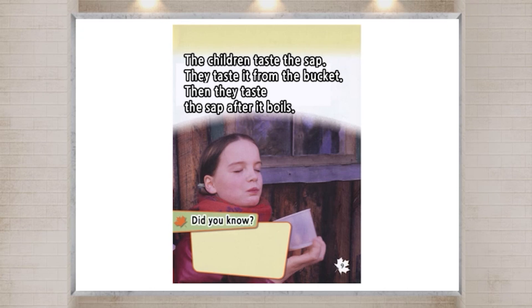Did you know? It takes about 40 gallons of sap to make one gallon of maple syrup.